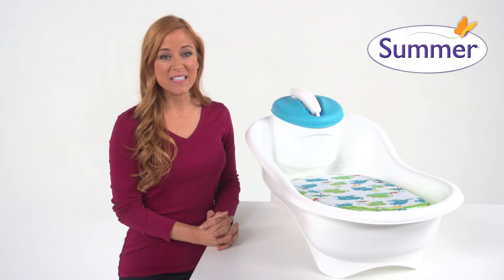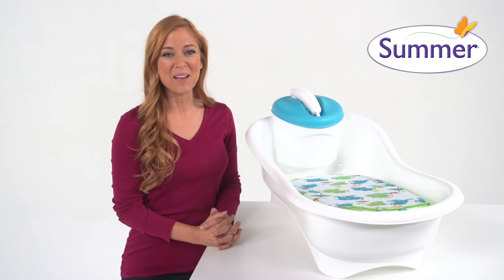Cleaning up is safe, convenient and fun for parents and babies alike with the multi-functional Summer Infant Newborn to Toddler Bath Center and Shower. Bring one home today!